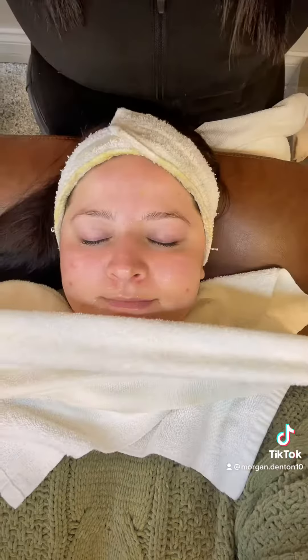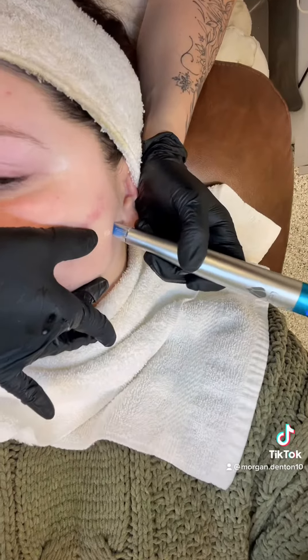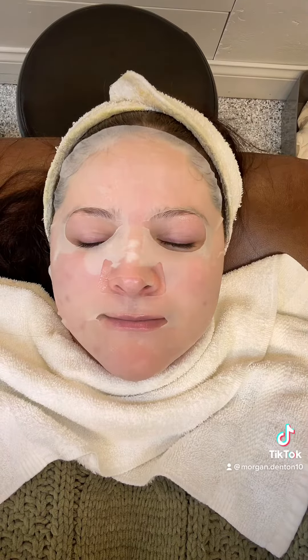This right here is an enzyme treatment. So now she's going to use the Resenerate pen on me. This is the Resenerate pen, and it is pushing product deeper into my skin for hydration, and it tightens fine lines.